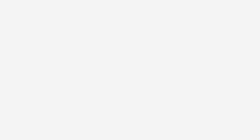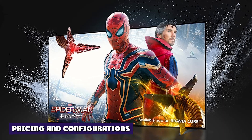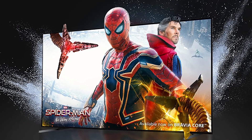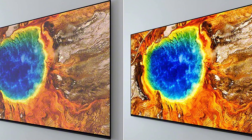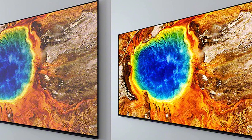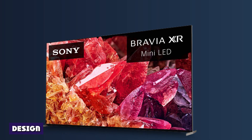The Sony Bravia X95K Mini LED TV we tested is the 65-inch configuration, but the Sony Bravia X95K sizes extend to 75 and 85-inch screens, making it a contender for turning your living room into a true home theater.